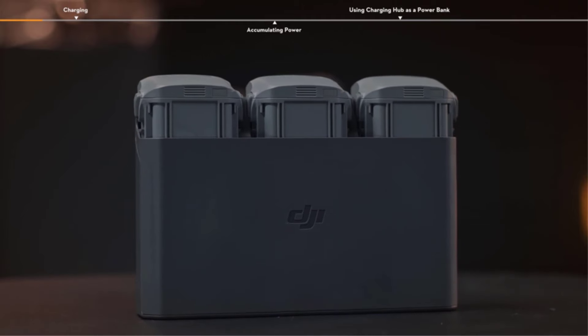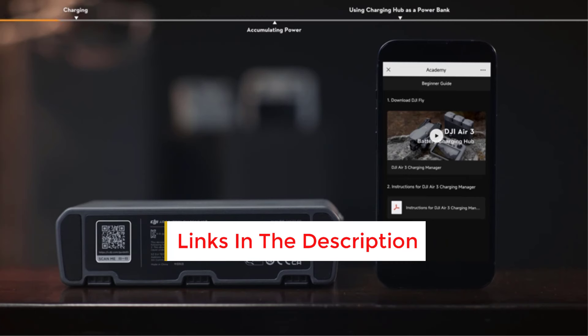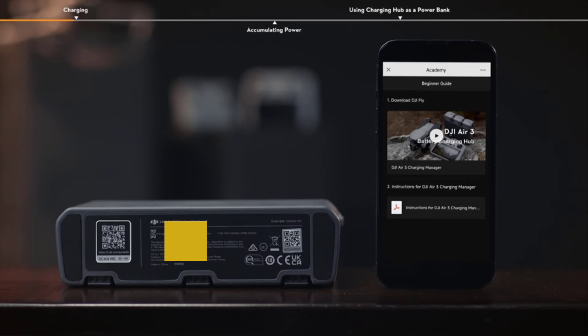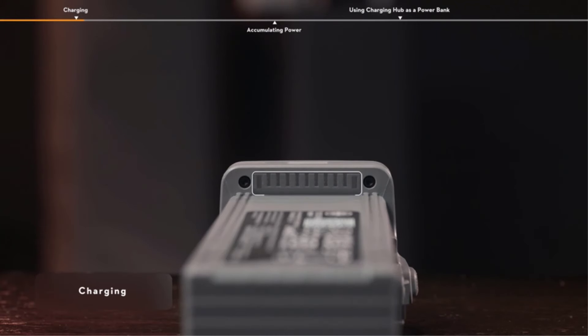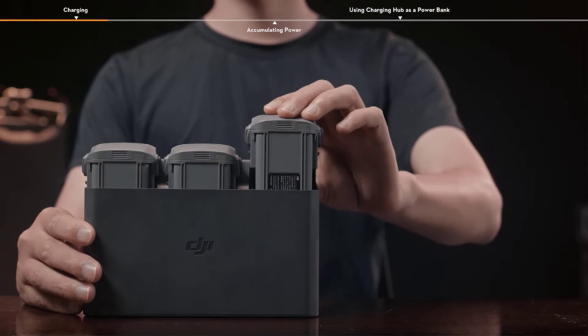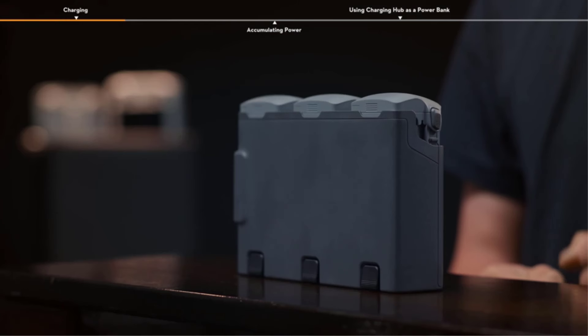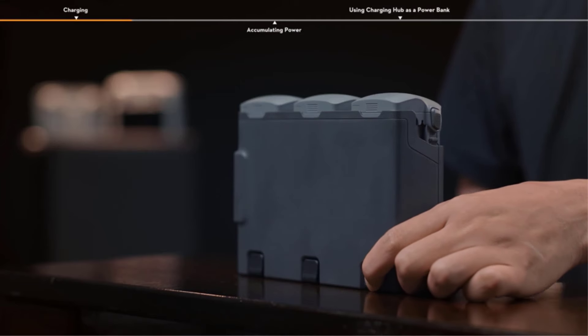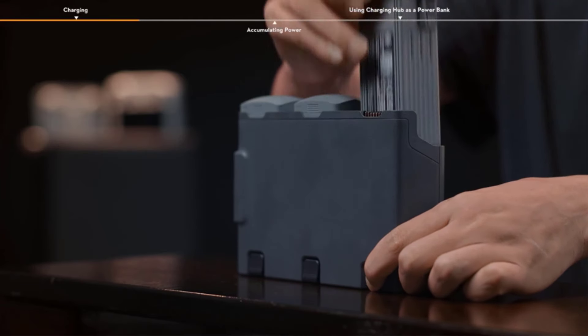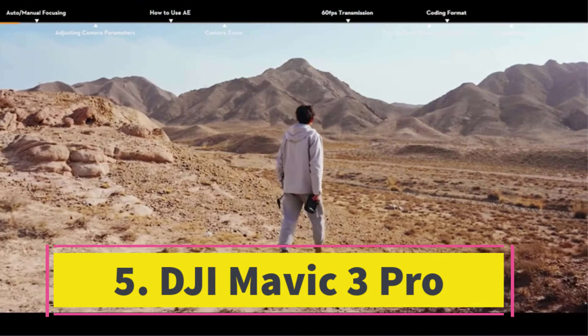Number four: the DJI Air 3 distinguishes itself by featuring both a 24mm wide-angle and a 70mm mid-telephoto lens on its gimbal-stabilized camera, providing pilots with a wide range of creative possibilities. The inclusion of a 360-degree obstacle avoidance system enhances the drone's capabilities for automated camera movements and follow-me flights, virtually making it crash-proof during manual flight. With commendable battery life, crisp 4K video capability, and high-quality still image capture, the drone offers a comprehensive and appealing package.